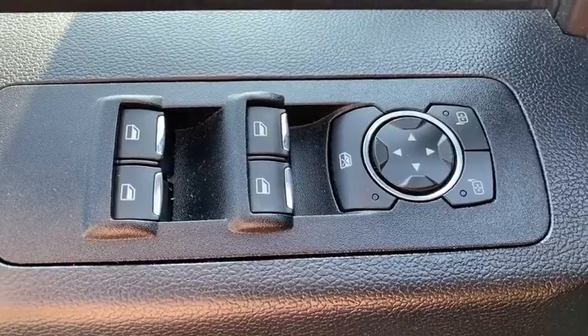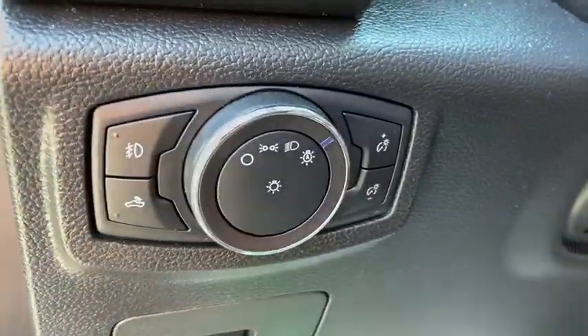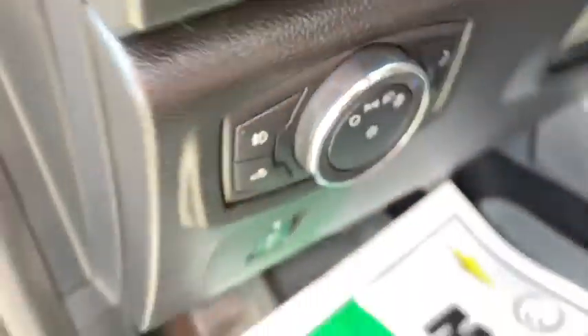Heated front seat, compass, panic alarm, brake assist, tachometer, remote keyless entry, tilt steering wheel, front reading lamp.